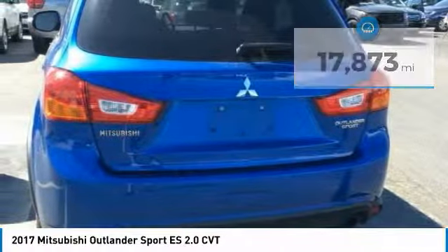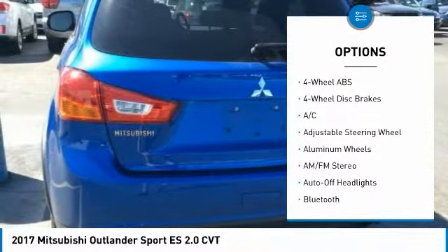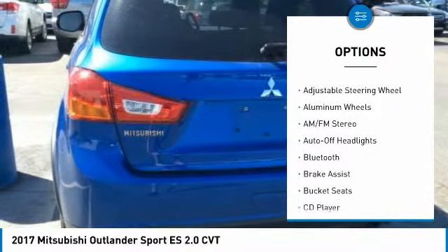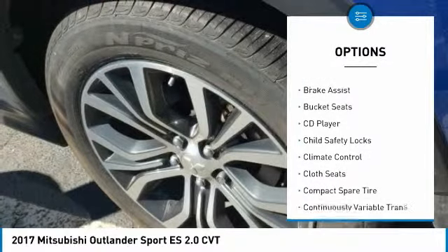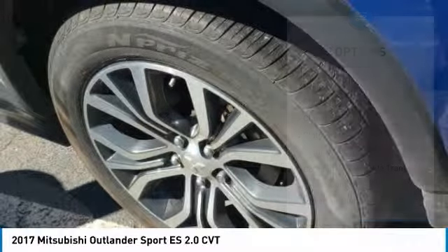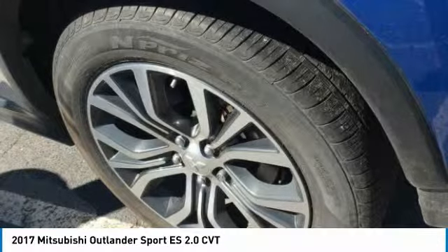Here are some of this vehicle's great options: keyless entry, Bluetooth, leather-wrapped steering wheel, driver airbag, adjustable steering wheel, power steering, cruise control, front floor mats, 4-wheel disc brakes, and aluminum wheels.